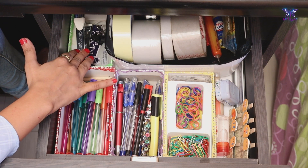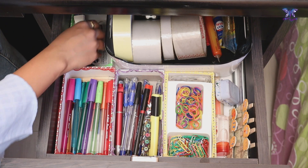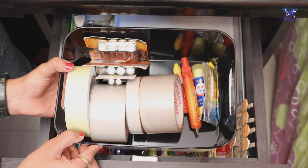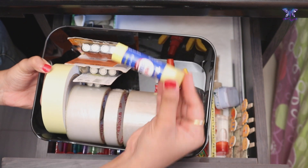At the back, I have kept two boxes. In one of the boxes, I have kept a stapler and its pins, paper clips and stamp pad. In the big box, I have kept all types of tapes, glue sticks, Feviquick and some extra batteries.